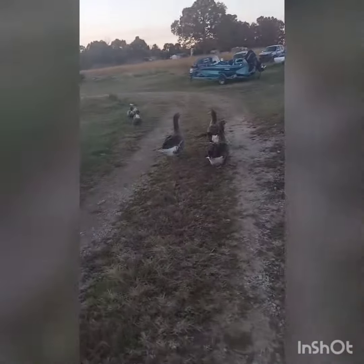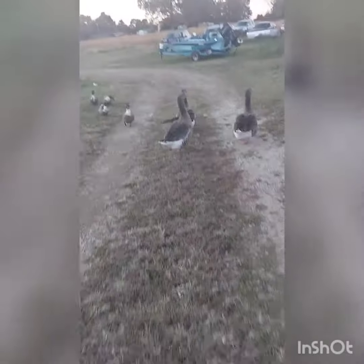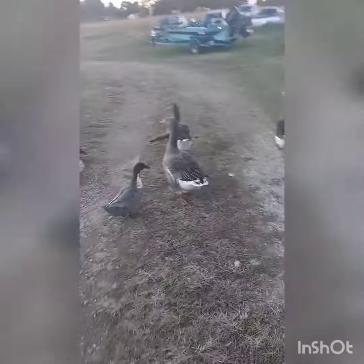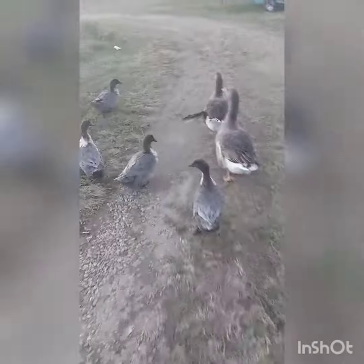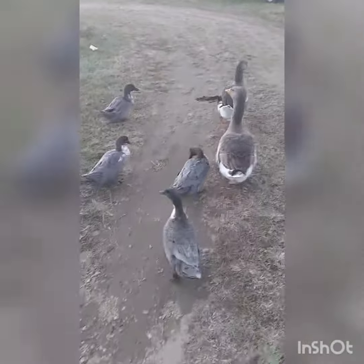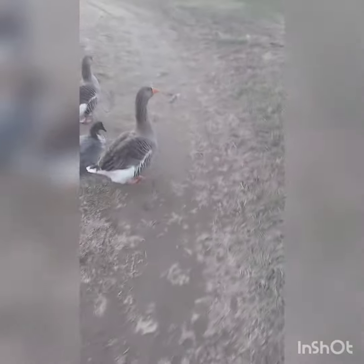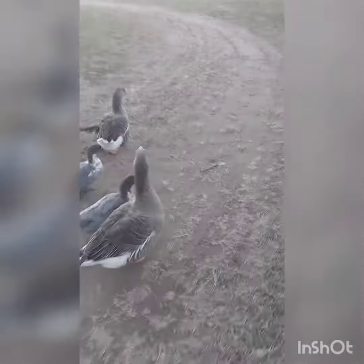This video wouldn't be complete without our happy little flock of ducks. We've lost some — we've got four ducks and three geese left. I wanted to talk to you guys while I went and put these guys up and give you an update on the farm.